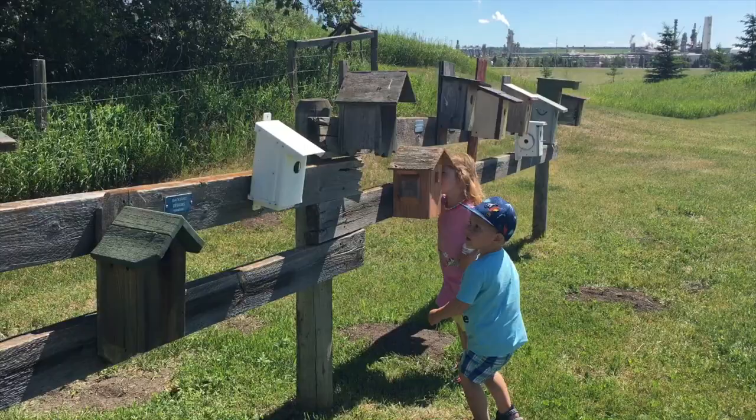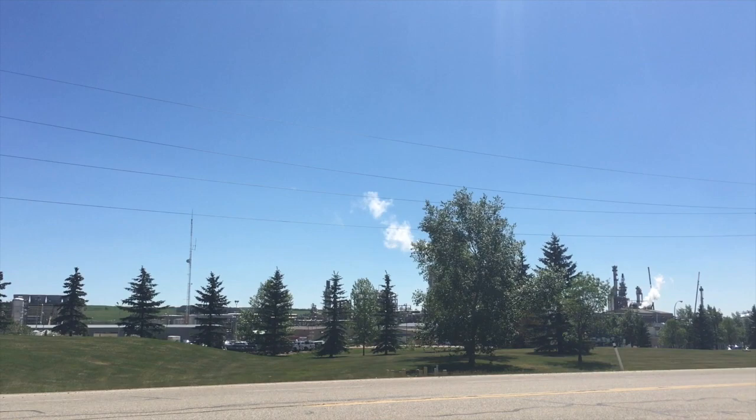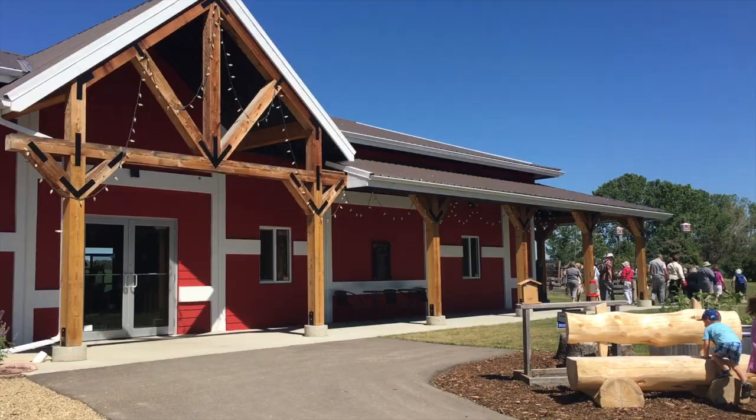The Ellis Bird Farm is located southeast of the city of La Combe, across from the M.E. Global Plant, which actually owns it. To learn more about the plant's involvement in the farm, read my blog post — the link's in the description box below.